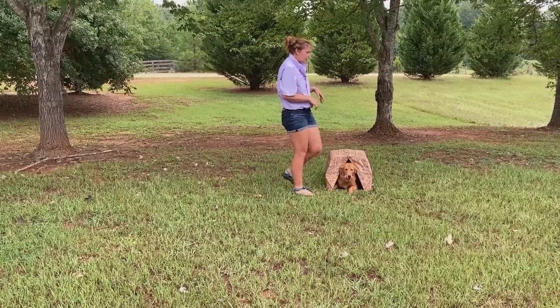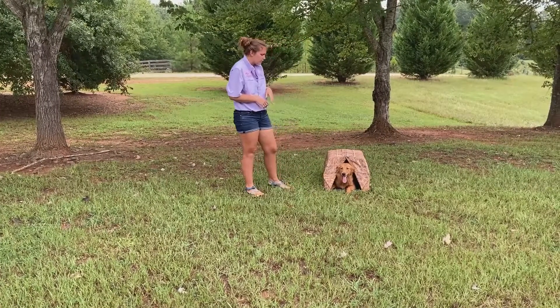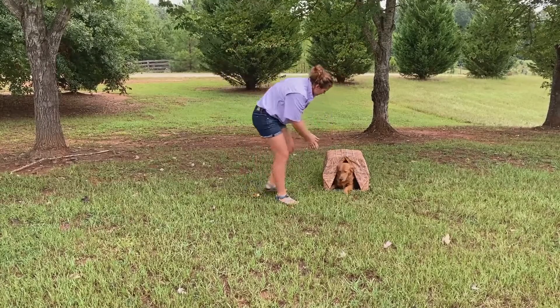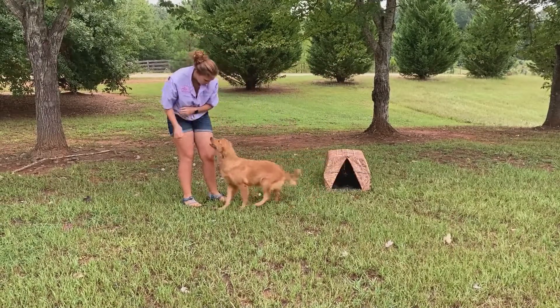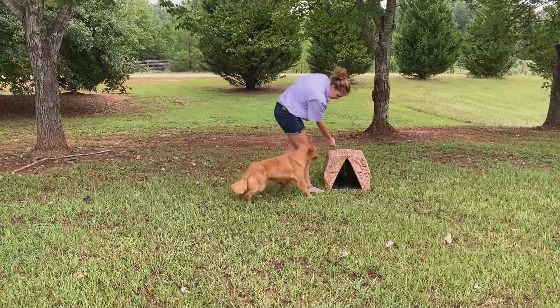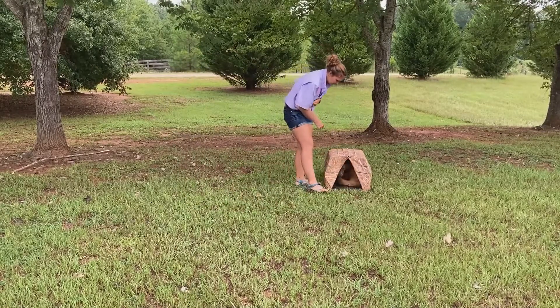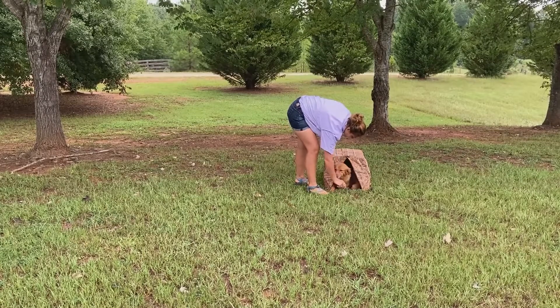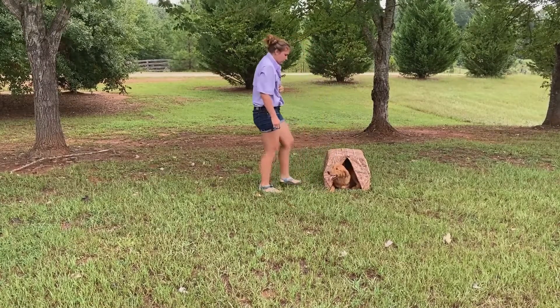Some dogs they want to bust through the other side, they don't want to turn around, or they just come right back out. Let's see if we can get her to do a little better. Good girl. Kennel. Good. Down. Down. Good. Good girl.